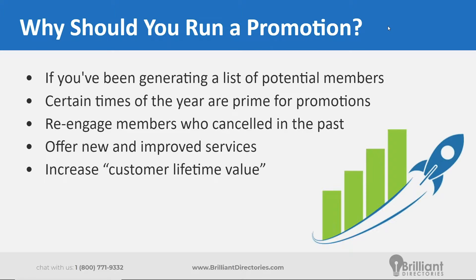And for any of your existing members, now would also be a good time to increase that customer lifetime value. If you offer additional services to your existing members, you can try to extract some additional revenue from them by offering promotions on those additional services that your website offers.